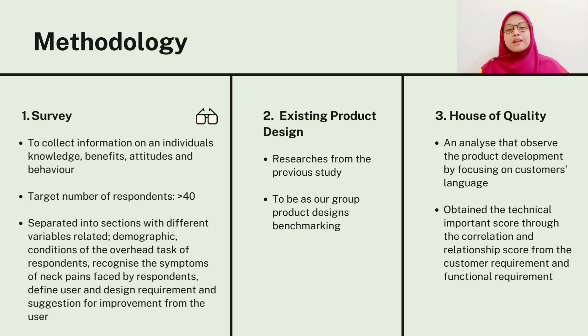In our survey, there are five sections that are divided for our respondents to have a better and clear view. The second method is we did research on past studies for us to have guidelines and benchmarking in improvising the new design concept.